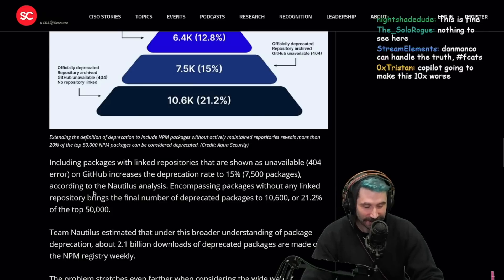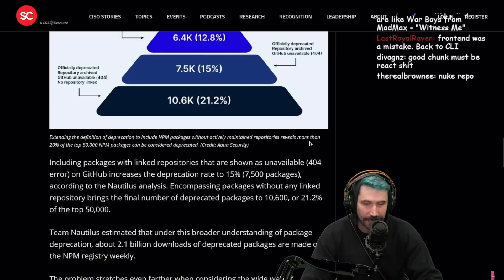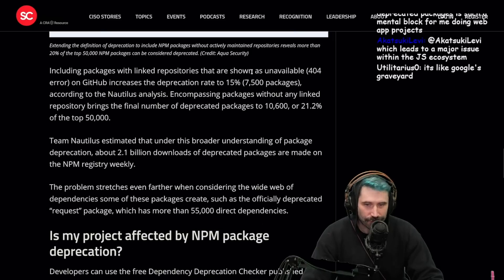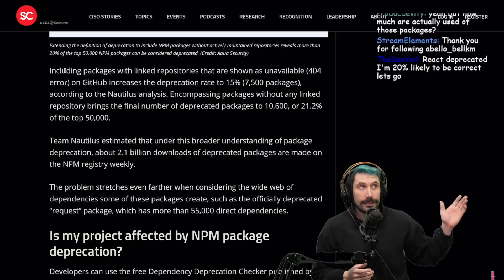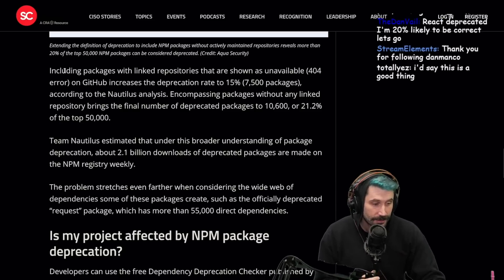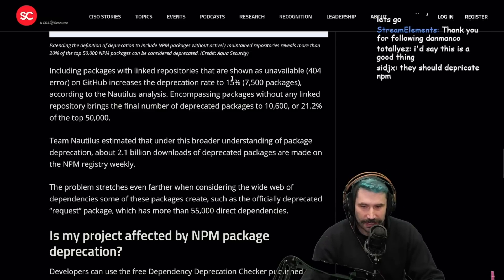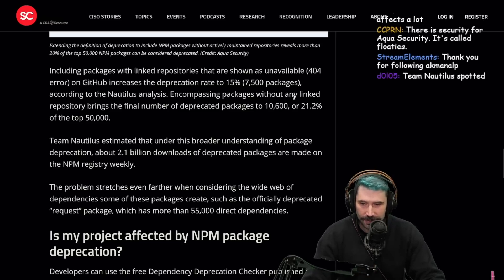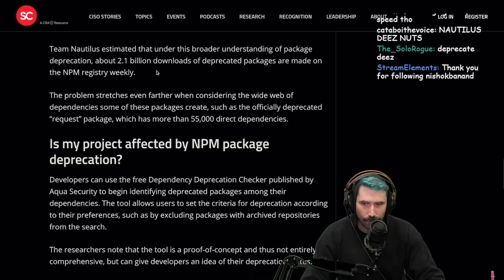That's one out of five. This is fine — everything is fine. Extending the definition of deprecation to include packages without actively maintained repositories reveals more than 20% of the top 50,000 NPM packages can be considered deprecated. Credit: Aqua Security. It's literally like my GitHub of abandoned projects, except my percentages are probably higher.